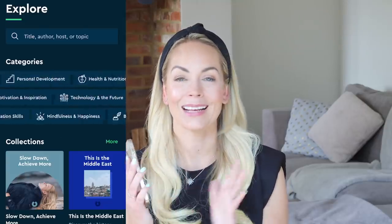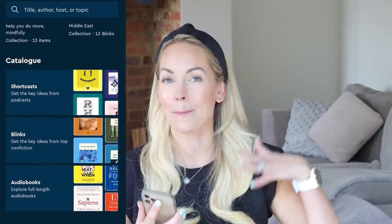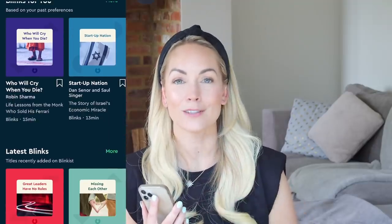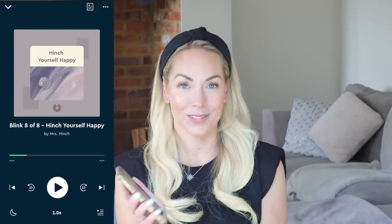A huge thank you to Blinkist for sponsoring today's video. They are one of my favorite time-saving hacks when it comes to multitasking. If you don't know what Blinkist is, it's an app that you can download to your phone, and it allows you to read or listen to a book in just 15 minutes. They take the best insights and key information from over 3,000 nonfiction books and condense it all down to just 15 minutes, and you can listen to it podcast style.